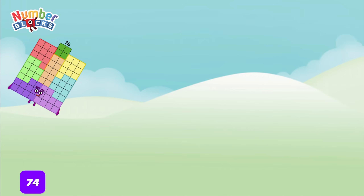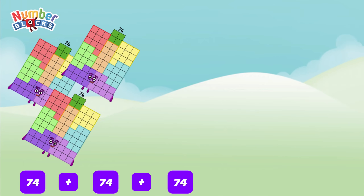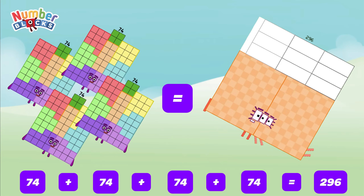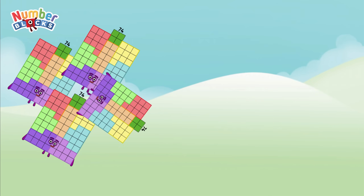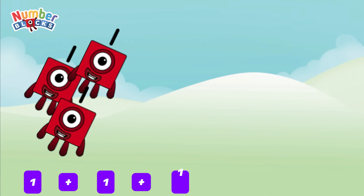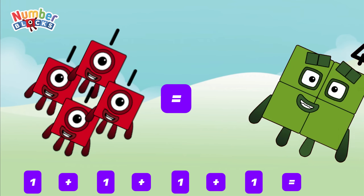Seventy-four plus seventy-four plus seventy-four plus seventy-four is equal to two hundred and ninety-six. One plus one plus one plus one is equal to four.